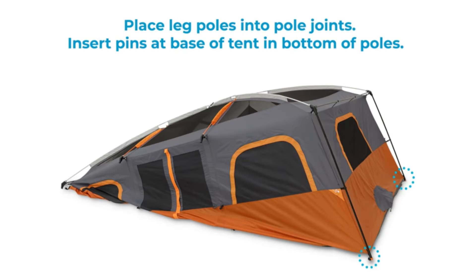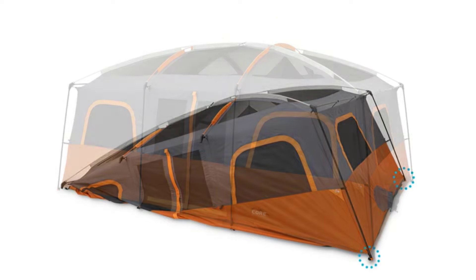We recommend a maximum of 6 people plus gear for the best comfort. This ensures plenty of room to move around and enjoy your camping experience with family and friends.